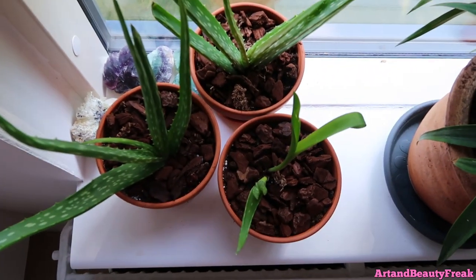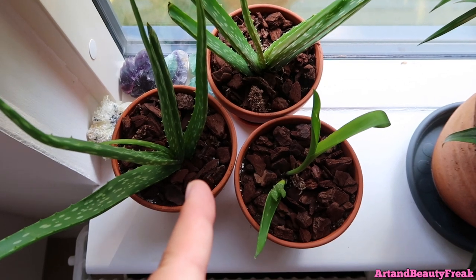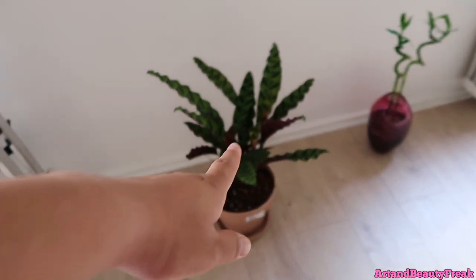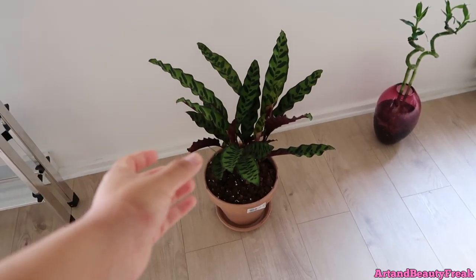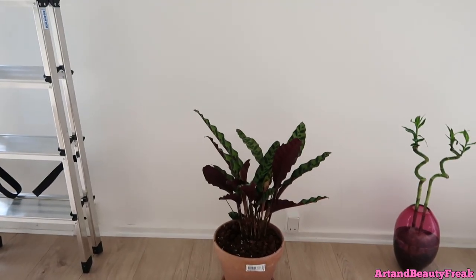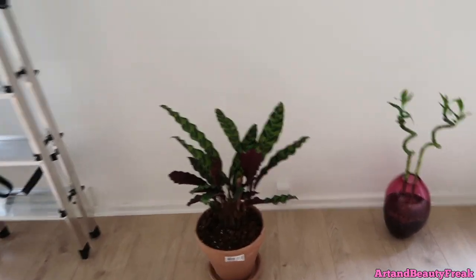By the window, we also have three little aloes that I repotted. Pineapple plant is going strong. We have a Calathea now, and this one is a dancing plant, guys. So at night it goes up — all of the leaves go up. And then during the morning, like right now, it opens up, which is so fun to watch.